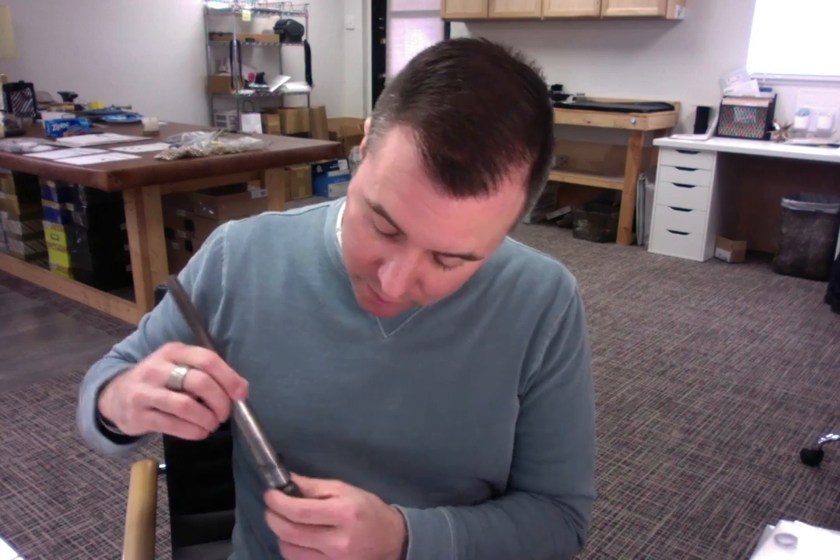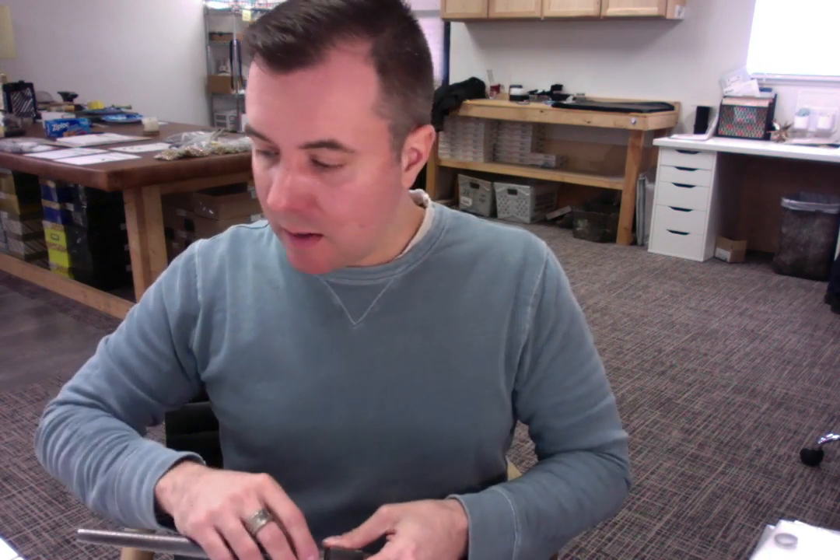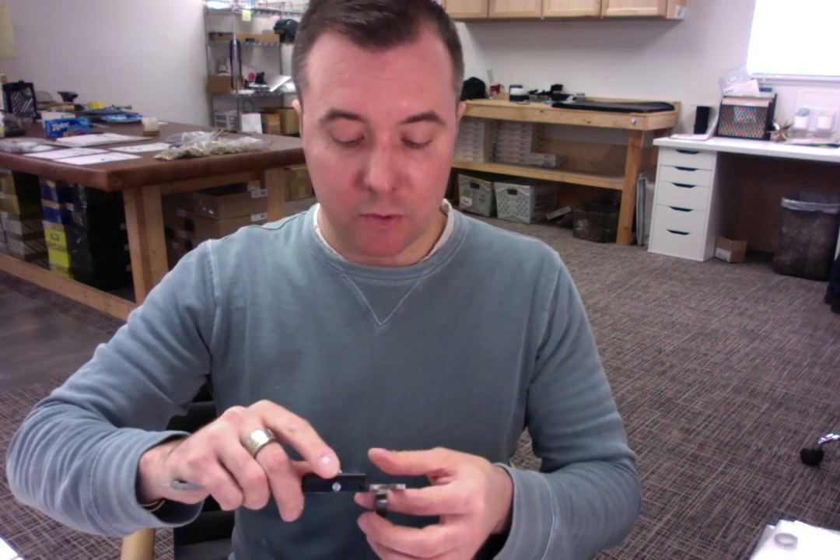So I'm going to place your ring here on the mandrel and we're exactly on the money at 11.5. And then I'm also going to measure the millimeter width for you and make sure that we are at 8. Correct. So everything looks good here.